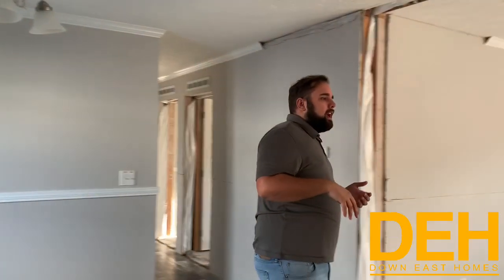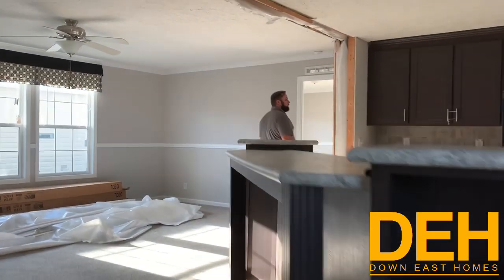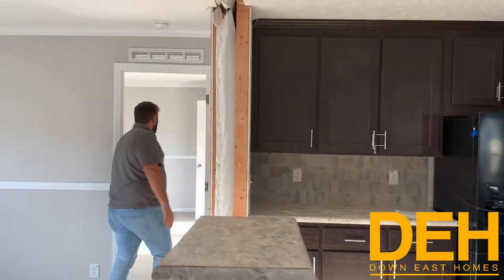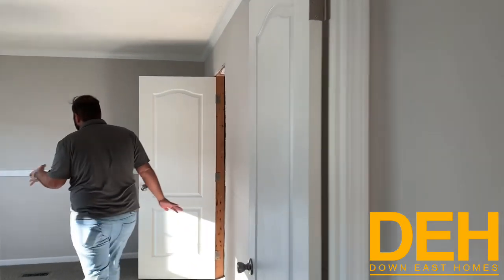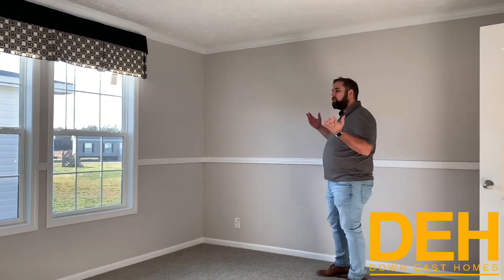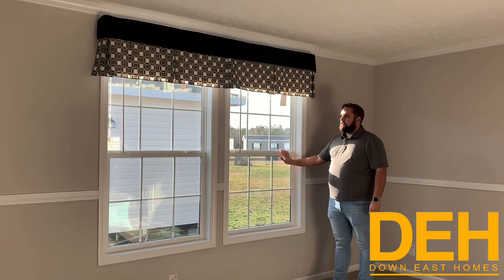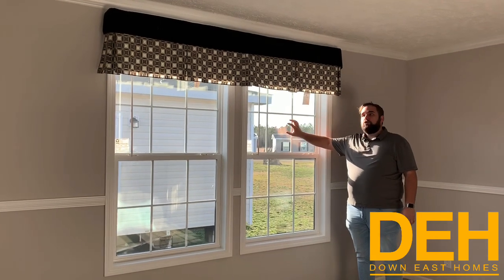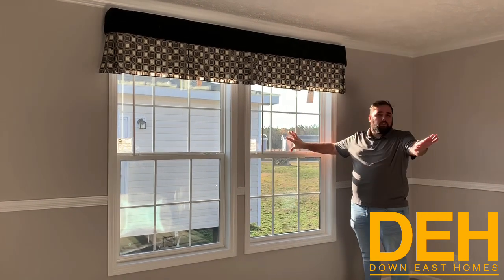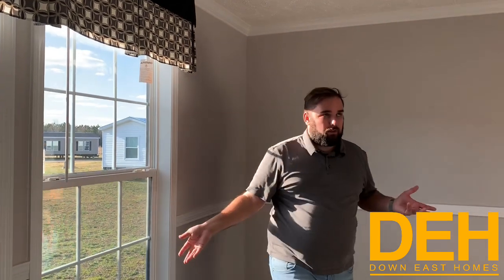Coming back this way, we'll make it around the big old bar and take a look at the master. Coming on in, we did put the chair railing, which just adds a little bit of character in these homes that you normally don't see. I really like that. We have the double-pane windows. We order double-pane or thermal-pane windows in all of our homes, from starter to most expensive, because it just makes life better for you down the road. Saves you a ton of money in energy costs.